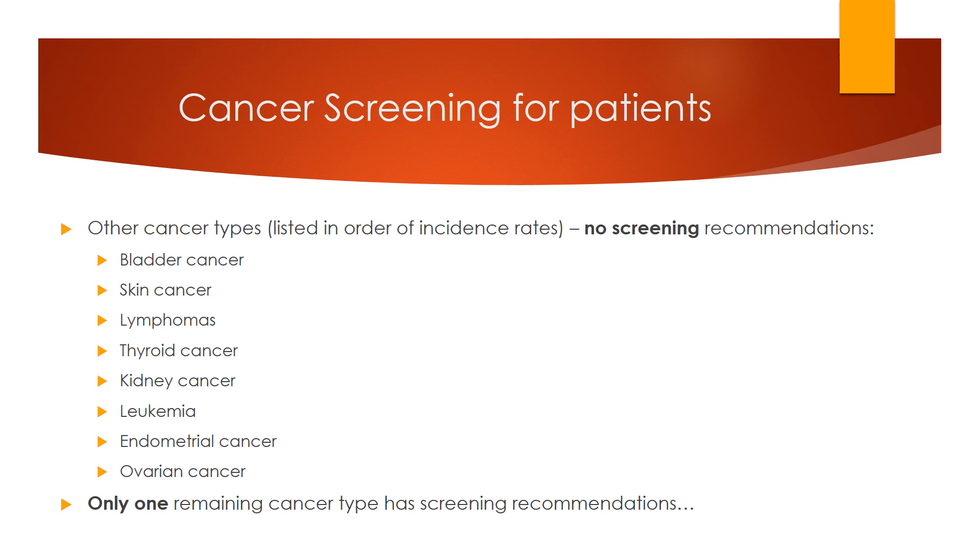There are no screening recommendations for the following cancer types: bladder cancer, skin cancer, lymphomas, thyroid cancer, kidney cancer, leukemia, endometrial cancer, and ovarian cancer. In fact, only one remaining cancer type has screening recommendations, and that cancer is...